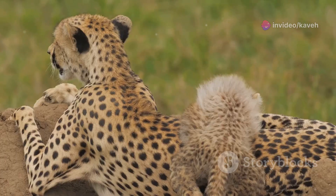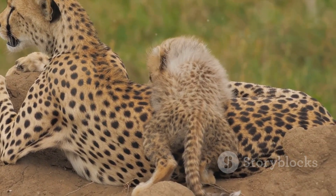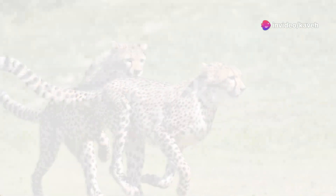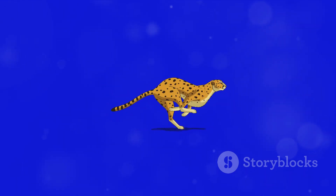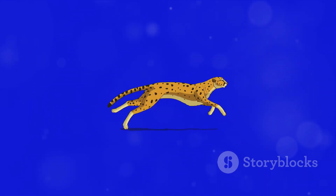So, buckle up and get ready to be captivated by the fascinating tales of the world's fastest land animal, the incomparable cheetah. Cheetahs are the Formula One cars of the animal kingdom, clocking in at a remarkable 60 to 70 miles per hour. But what makes these felines so fast? Picture a combination of a sprinter and a supercar — that's your cheetah.